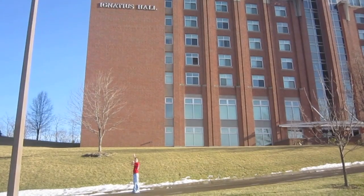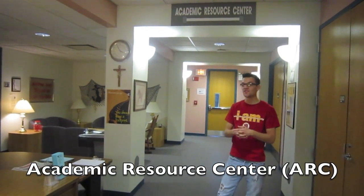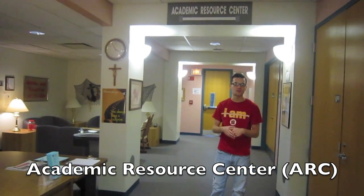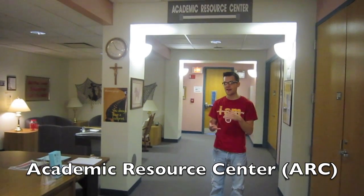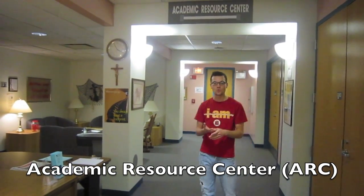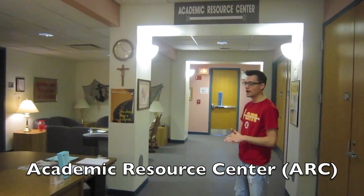This is Ignatius Hall. This is the Academic Resource Center, also known as the ARC. Students come here — there are tutors for each class offered on campus. They can have study sessions, or you can set up an individual meeting with an actual tutor. It's very, very helpful for students.